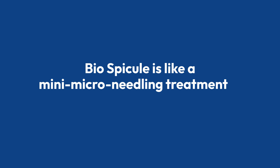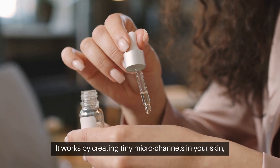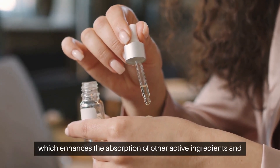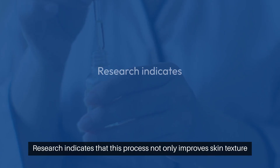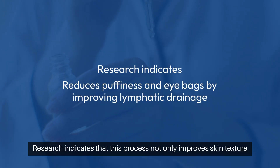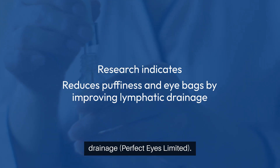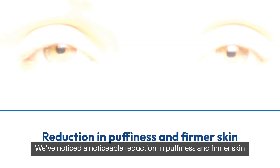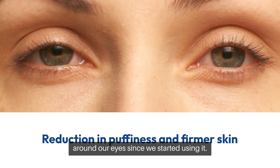Biospicule. Biospicule is like a mini microneedling treatment in a bottle. It works by creating tiny microchannels in your skin, which enhances the absorption of other active ingredients and stimulates collagen production. Research indicates that this process not only improves skin texture, but also reduces puffiness in eye bags by improving lymphatic drainage. We've noticed a noticeable reduction in puffiness and firmer skin around our eyes since we started using it.